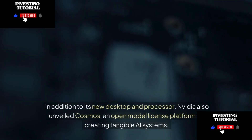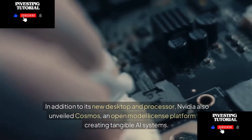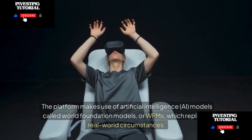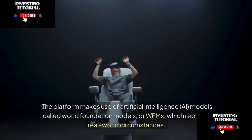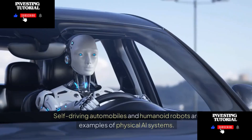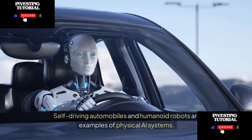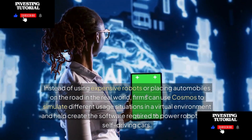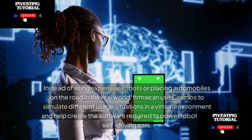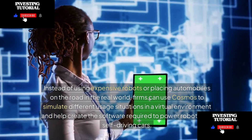In addition to its new desktop processor, NVIDIA also unveiled Cosmos, an open model license platform for creating tangible AI systems. The platform uses AI models called World Foundation Models, or WFMs, which replicate real-world circumstances. Self-driving automobiles and humanoid robots are examples of physical AI systems. Firms can use Cosmos to simulate usage situations in a virtual environment, helping create software to power robots and self-driving cars.